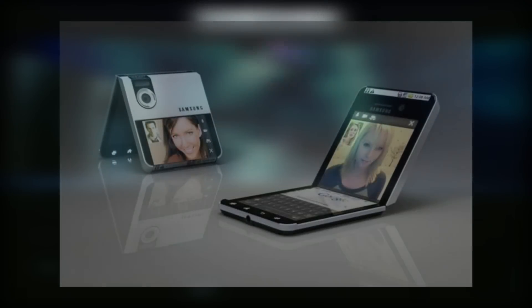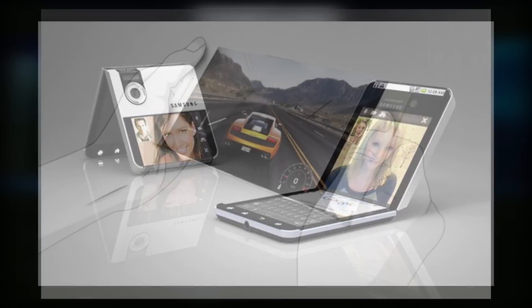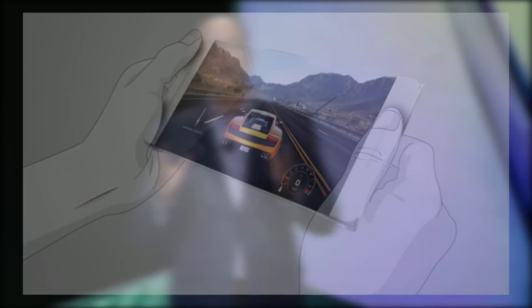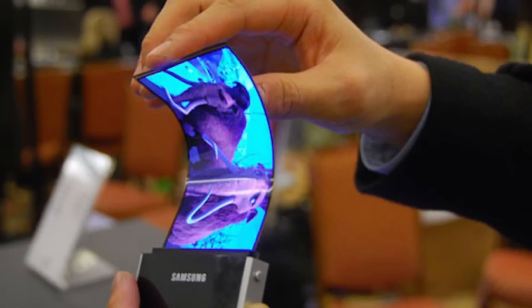According to leaks, the first phone is going to resemble a cosmetic compact or old style flip phone, and the second one is going to have a somewhat more traditional appearance — it's going to have a 5 inch screen that actually unfurls to become an 8 inch screen. Both devices will rely on OLED technology, which is more amenable to taking on different shapes than LCD screen technology.